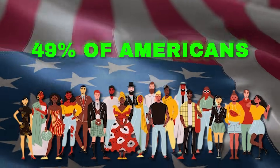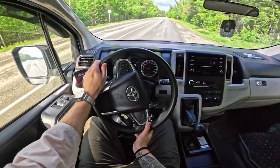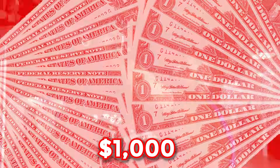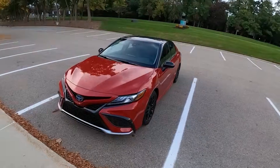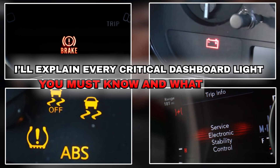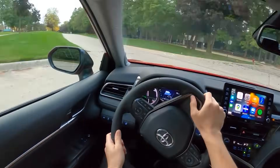Kelly Blue Book reports 49% of Americans drive with a warning light on, whether it's the check engine, oil pressure, or brake light. Ignoring the wrong one can slam you with a $1,000 repair bill or worse. In this video I'll explain every critical dashboard light you must know and what to do when you see them. Stick around till the end because I'll reveal the one light most drivers ignore, and it could shut your engine down without warning.